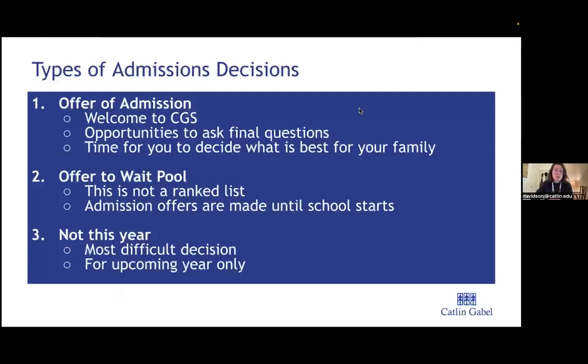There are three types of admissions decisions. First is the offer of admission — families are invited to join the community and have an opportunity to decide if this is the best fit. The second is the wait pool, which is not a ranked list but a pool of students; you could receive an offer all the way up until school starts. The third is the 'not this year' decision, which is only for the upcoming year and will not be a factor in your application for the following year.